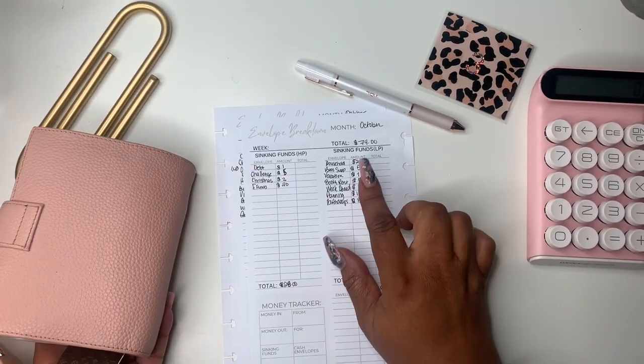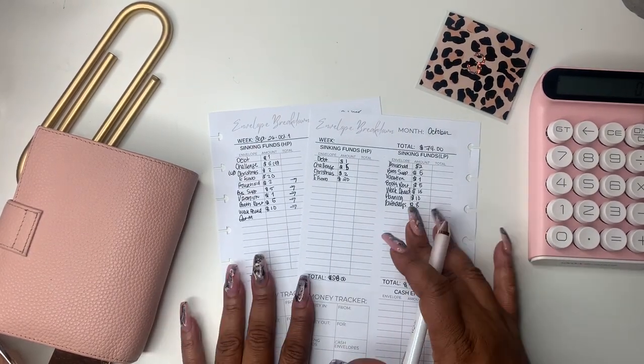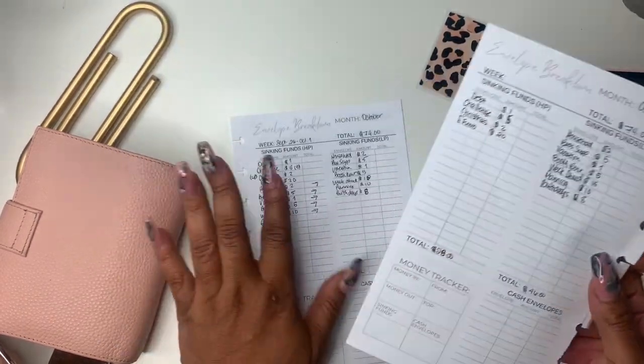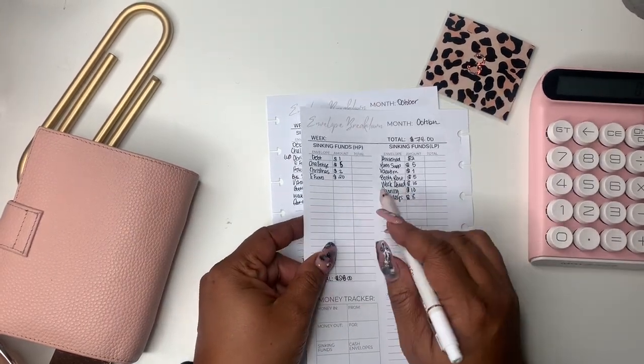Today we're going to be stuffing $74. I have two envelope breakdown sheets only because this one was in my planner and I tore it, so I just printed out another one. And then I made a mistake adding stuff, but they're both the same.